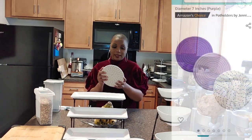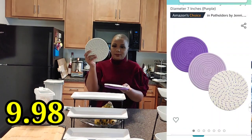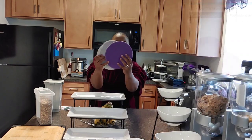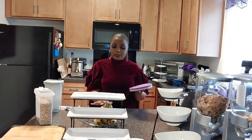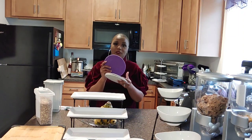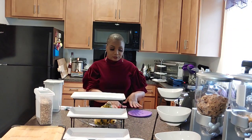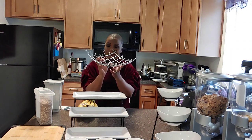Next I have some trivets — they come three in a pack in a purple-cream color and are made of yarn with a spin wheel design. These are great if you serve food a lot on your counter or table and want to keep things hot without burning your surfaces. I like that they're thick — great for protecting your counter.